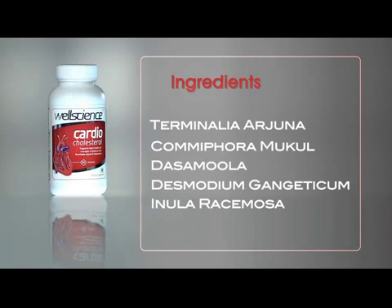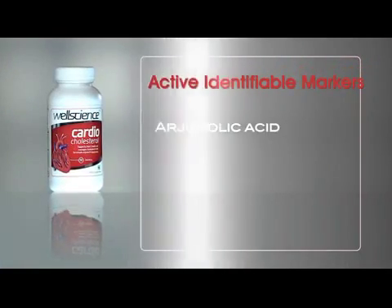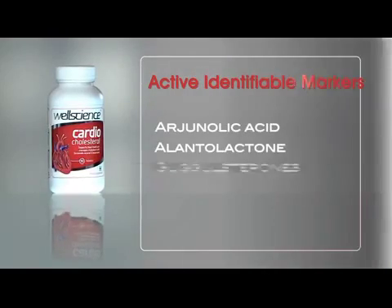Enula Racimosa contains Alantolactone, which is essential in treating conditions like angina and high diastolic blood pressure. Active identifiable markers are Arjunolic acid, Alantolactone and Guggulsterones.